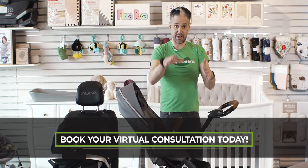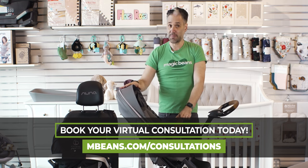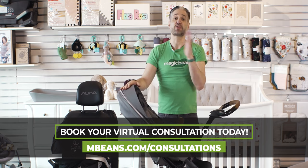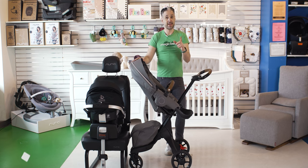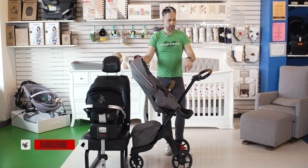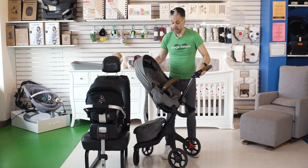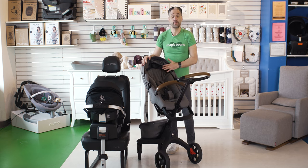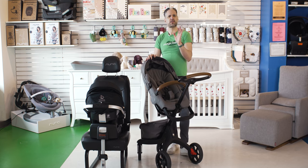Talking about as your child gets older — there's a 48-pound weight limit on this thing. 48 pounds, that's like a four or five-year-old. They're going to be out of the stroller by then, so you don't have to worry about maxing it out. And you can add a ride-on board with it, which I'll show you a little bit later in the video. Stay tuned. In terms of the seat materials and textiles, it's all made from 100% recyclable material.